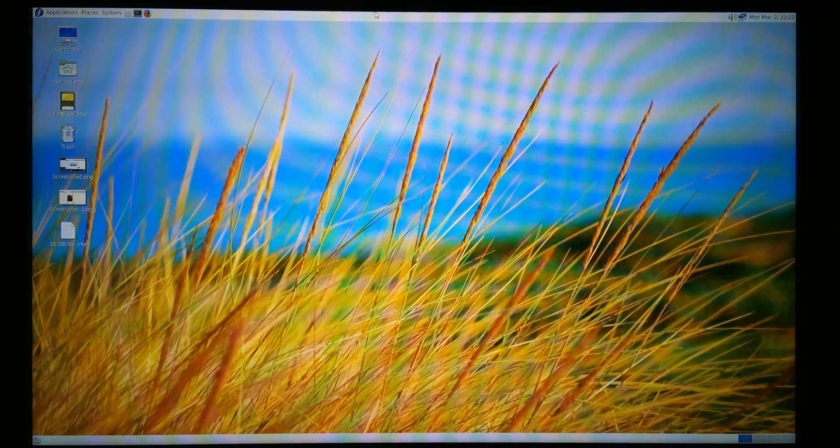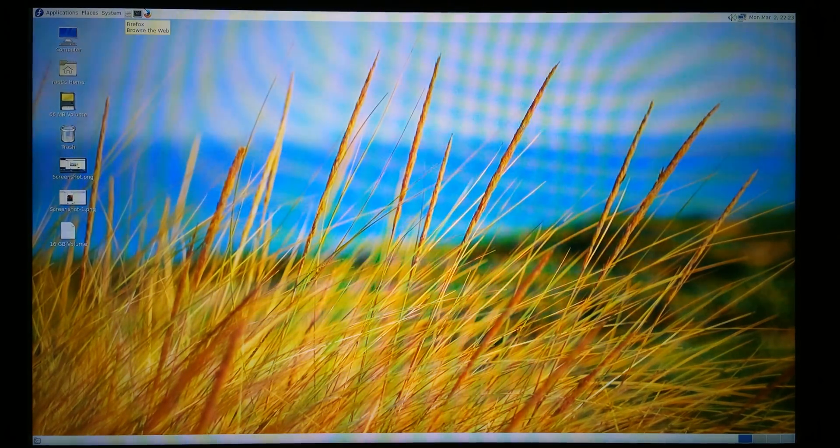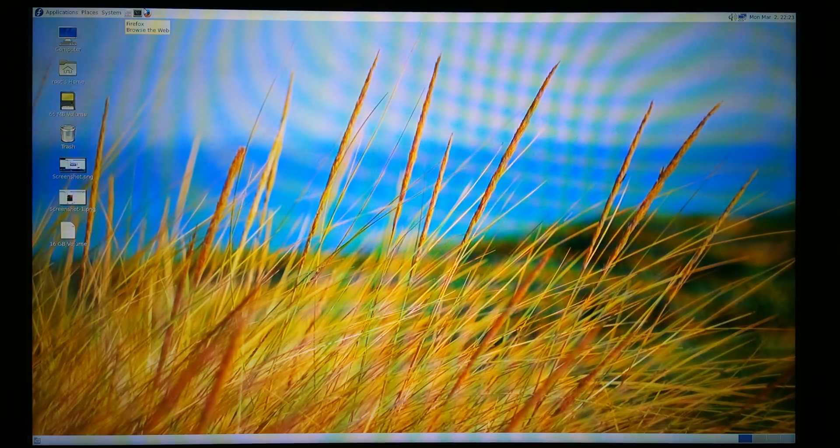Hello everyone. What we have here is Fedora OS running on Raspberry Pi 2. This is Fedora 21, which comes installed with a wide range of software such as LibreOffice and Firefox. Additional software is available in software repositories.